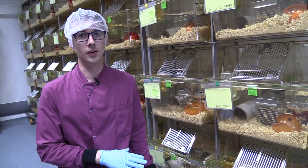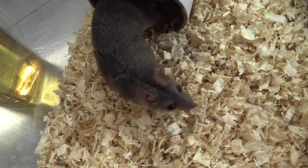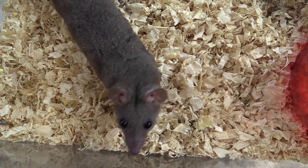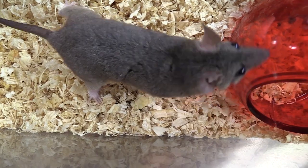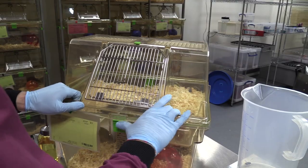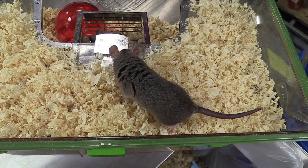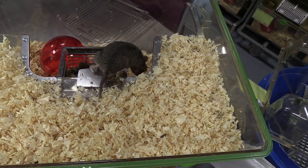The life expectancy of opossums is around about five years. Over the course of a year we will set up a mating every month and rotate the males and females so that we aren't using the same ones over and over again. You will see that we have given the opossums a cage with two levels because they are a semi-arboreal species.